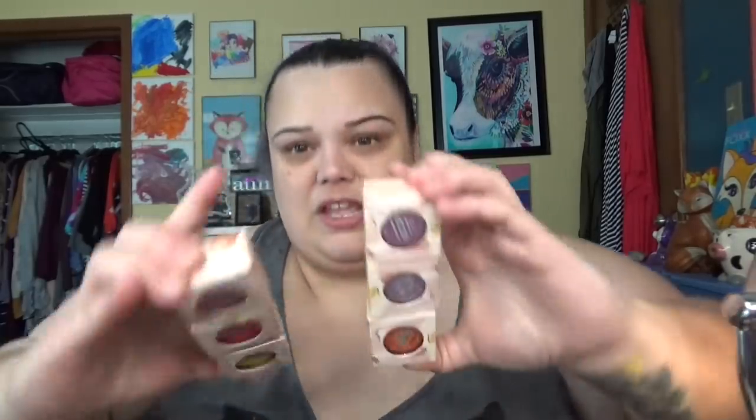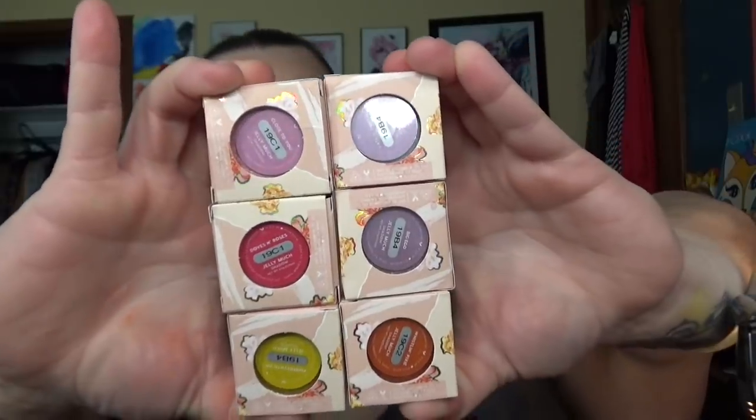I'm gonna put these back in the box because we're not gonna use those. Then we come to the pièce de résistance — all of these singles, the super shocks. Let's see what we've got. These are the jelly shadows. I'm gonna wipe my hand off because we're gonna do some swatches. I've never played with these jelly shadows before so I'm really looking forward to it.